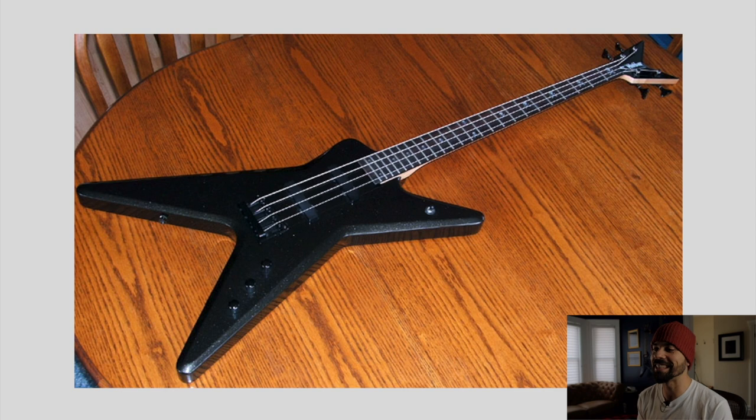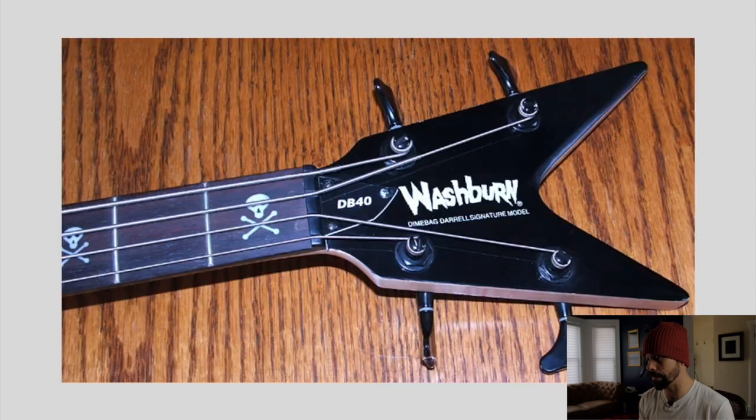Next is a weird one — the Washburn Dimebag DB40 bass. When I bought this, it was sold to me as the prototype of the Washburn Dimebag Darrell basses. I don't know if that's true. I think I tried to reach out to Washburn back around 2002 or 2003. It had a skull and crossbones inlay on the headstock, which was kind of cool. But the ML shape as a bass was just kind of awkward to me personally. I know some people love it, but I just prefer the ML shape as a guitar.